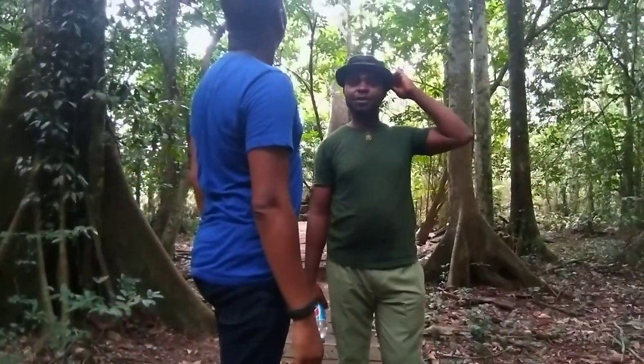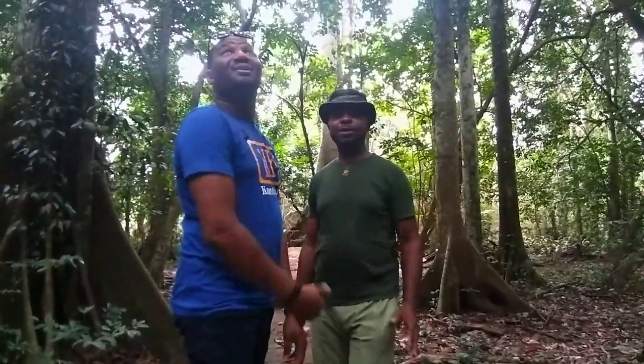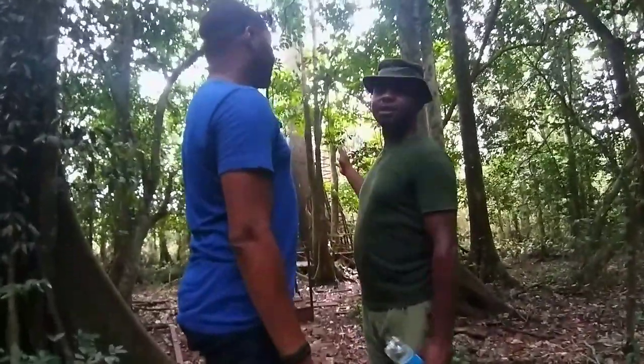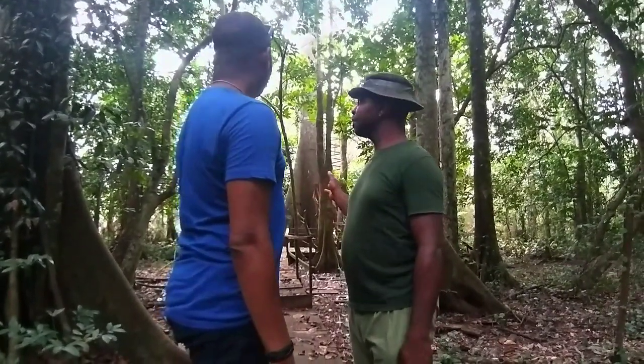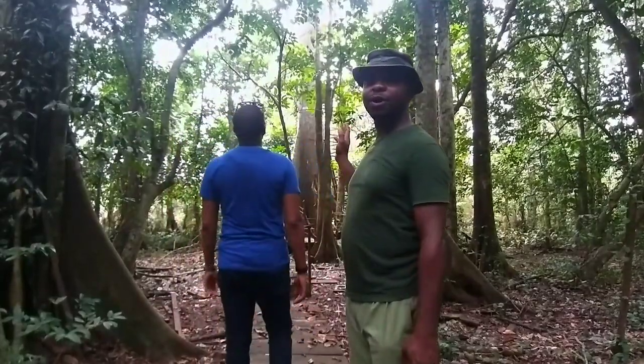This is the tree house — Okomu National Park tree house. It was constructed on the Sapele Pteridra tree. The height of the tree house is about 140 feet.